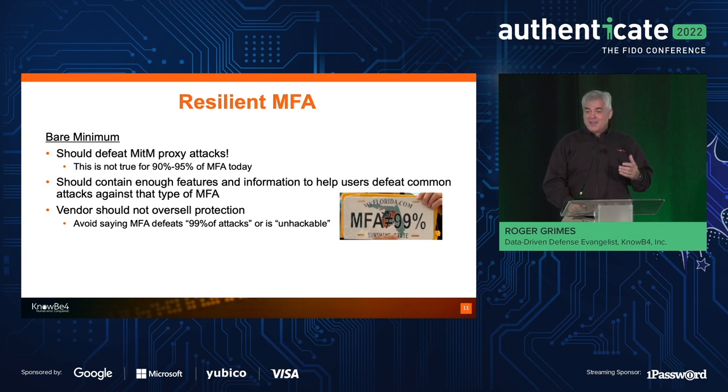MFA is good. Non-phishable MFA significantly reduces your chance of attack — it's probably the single thing you can do that best increases your chances of not being hacked. But it is not 99 or 99.99% of attacks. I've been saying this for years; a friend even gave me a fake vanity license plate saying it isn't 99%. When you tell people that MFA stops 99% of attacks and then they get attacked, you're causing trust issues. We already have a lot of trust issues because we've been telling people to do stuff for decades and it still hasn't worked.